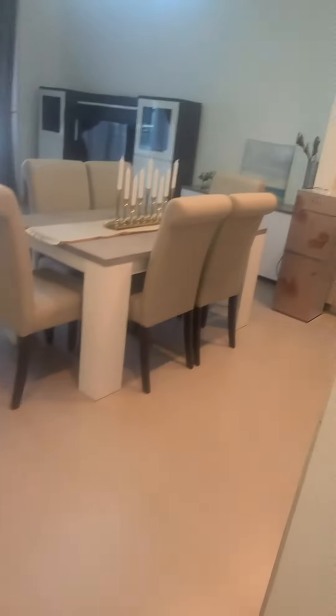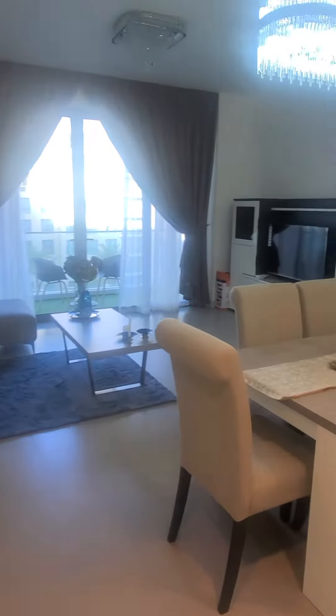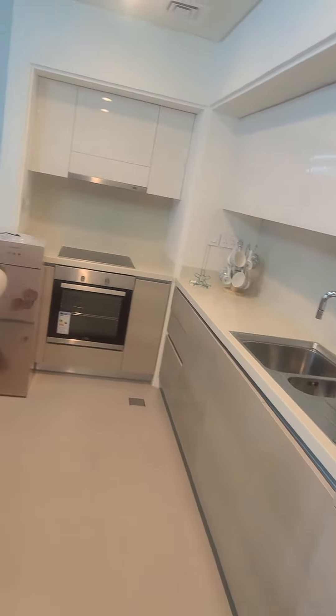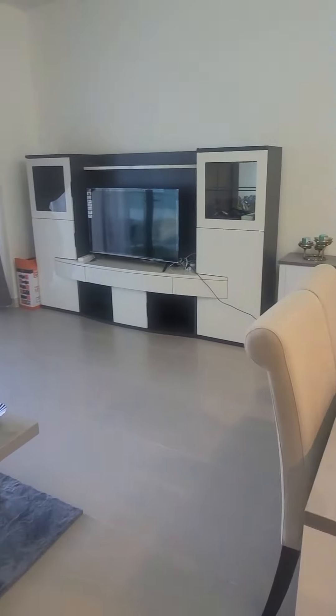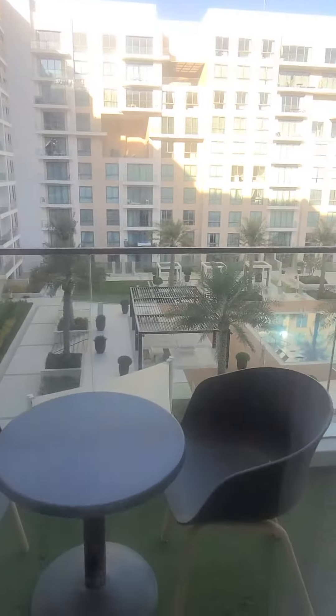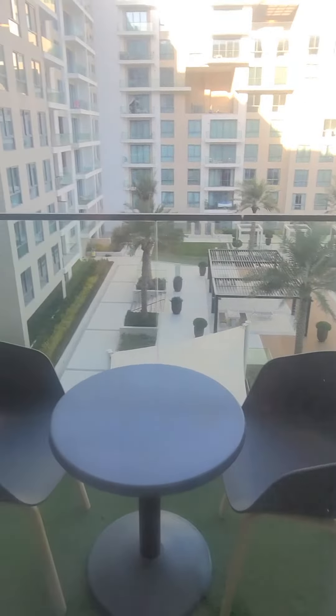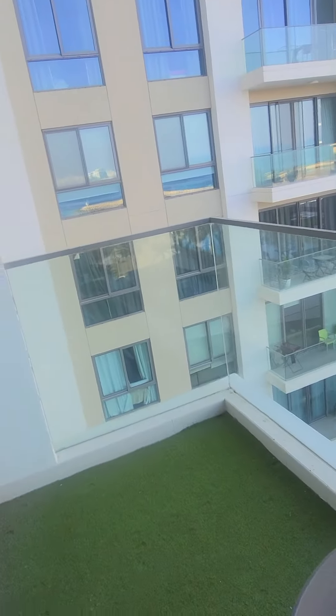Right here is the hall, the kitchen is right there, then the dining table. And right here is the view — the balcony or patio.